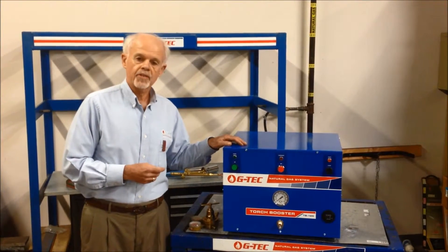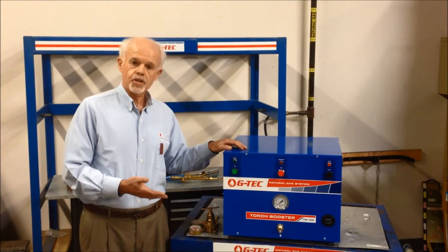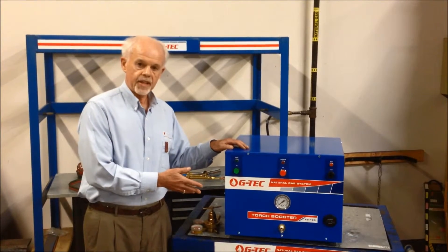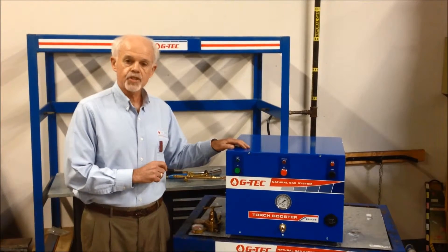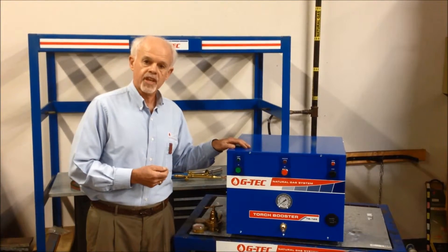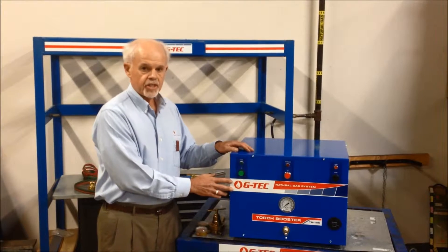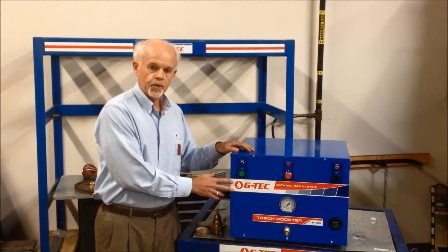We have customers who have installed these systems in industrial areas, but also in laboratories, jewelry shops and shopping malls, restaurants — virtually anywhere. It's good to know that the TB125 is approved for installation in buildings even where cylinders of acetylene, propane, and other fuel gases are prohibited. So you can install the GTEC TB125 virtually in any building in North America.